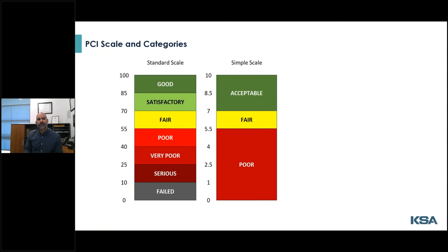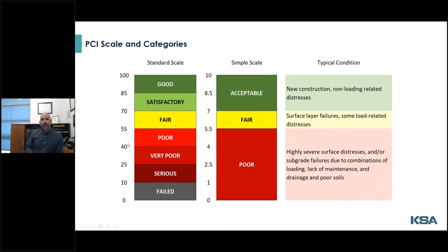A lot of communities use a one-to-five or one-to-seven scale to represent each of the seven categories. The full scale is more useful for larger networks that really need to differentiate and rank a long list of roads. Acceptable or good-condition roads are newer roads or recently built roads that are only having cosmetic issues. Fair roads are those starting to show loading failures, and poor roads are ones that no longer have adequate structural strength.